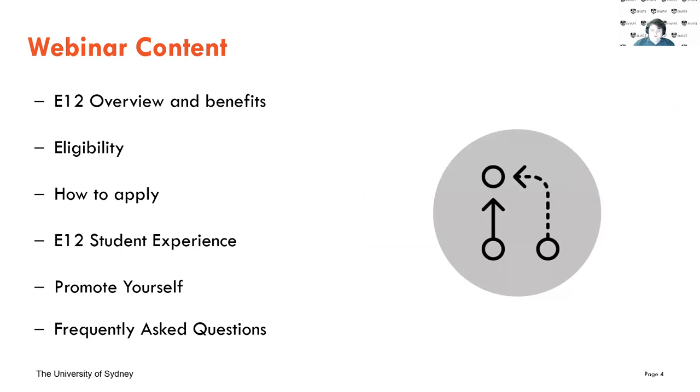Today we're going to be covering the E12 program and its benefits, whether it's eligible for you or not, how you apply if you are eligible, the experience you get through E12 at the University of Sydney, and lastly, how to promote yourself and some frequently asked questions.